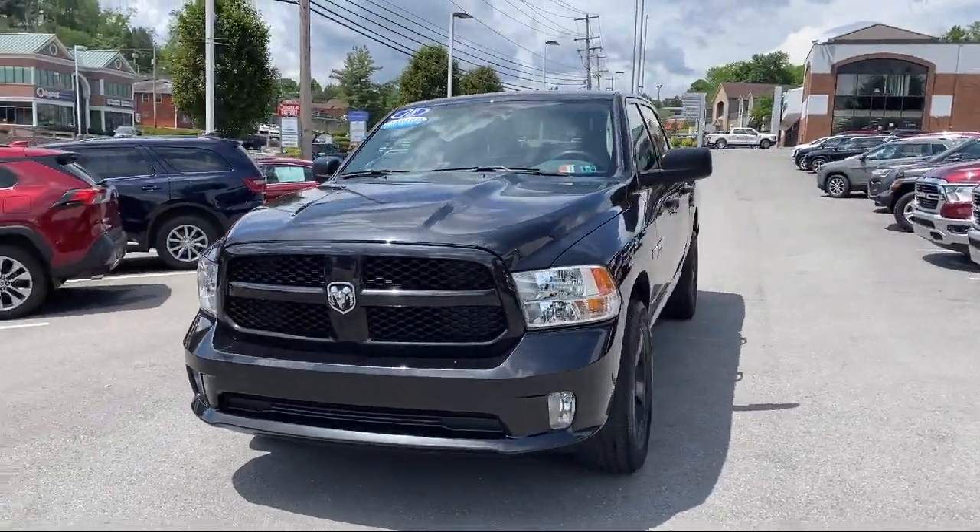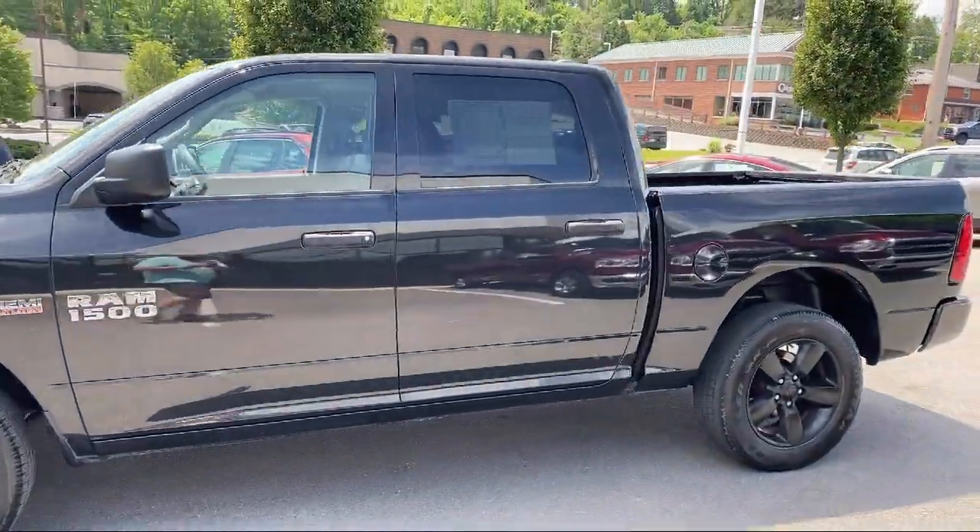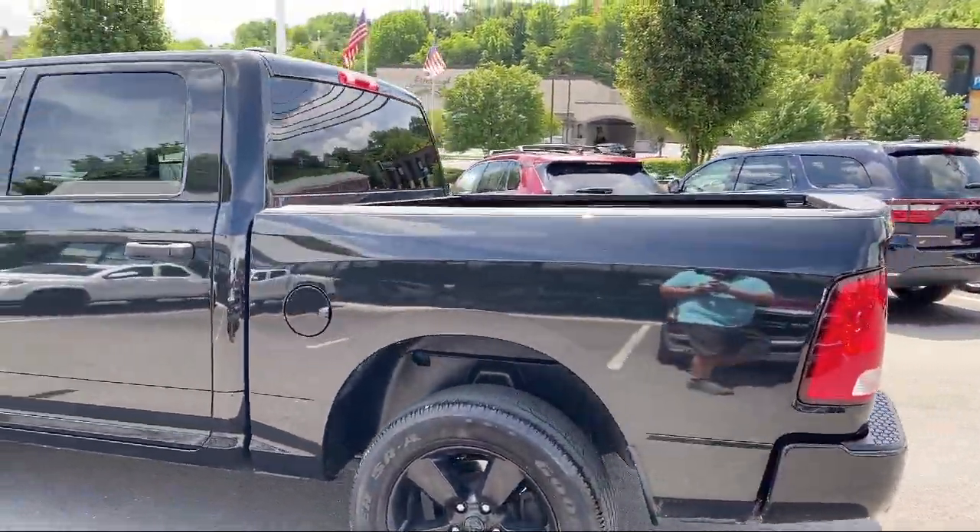It also features a park view rear backup camera, air conditioning, media hub, and Uconnect 3 with 5-inch display, and has less than 30,000 miles on the odometer.